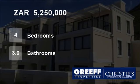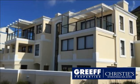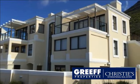Welcome to this four-bedroom house for sale in Simonstown, Western Cape, South Africa for 5,250,000 rand.